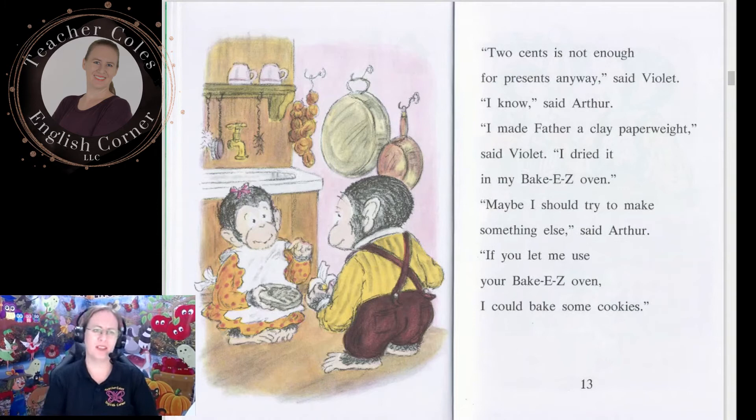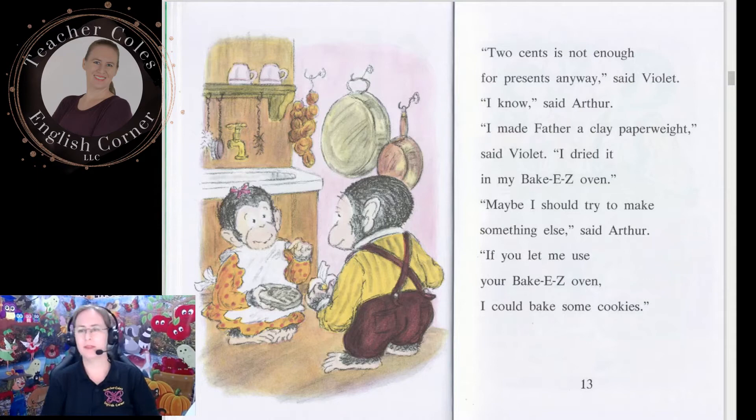'Two cents is not enough for presents anyway,' said Violet. 'I know,' said Arthur. 'I made father a clay paperweight. I dried it in my Easy Bake oven.' 'Maybe I should try to make something else,' said Arthur. 'If you let me use your Easy Bake oven, I could bake some cookies.' 'You don't know how to make cookies,' said Violet. 'Yes I do,' said Arthur. 'We learned how at Cub Scouts. I can make Christmas cookies for mother and father, and I will make a special one for you.'